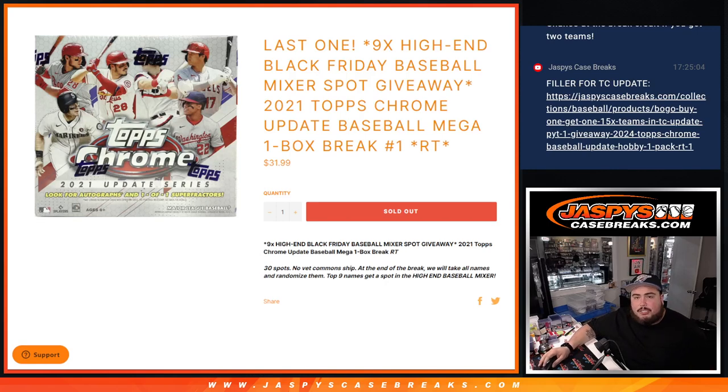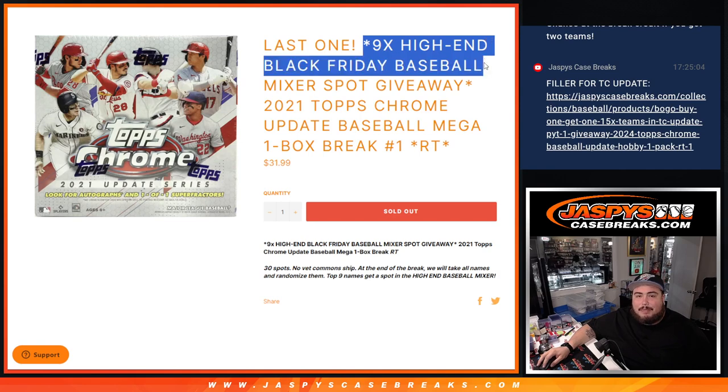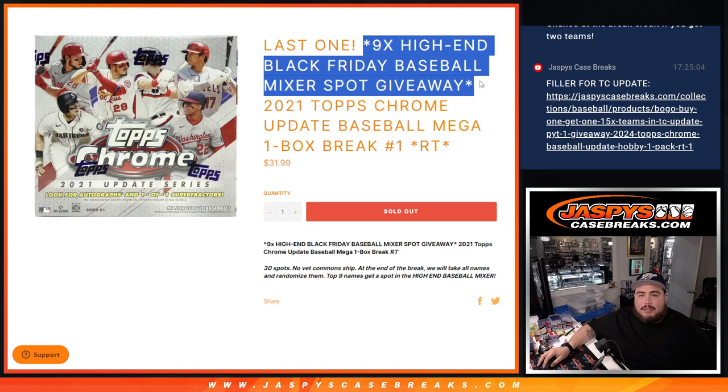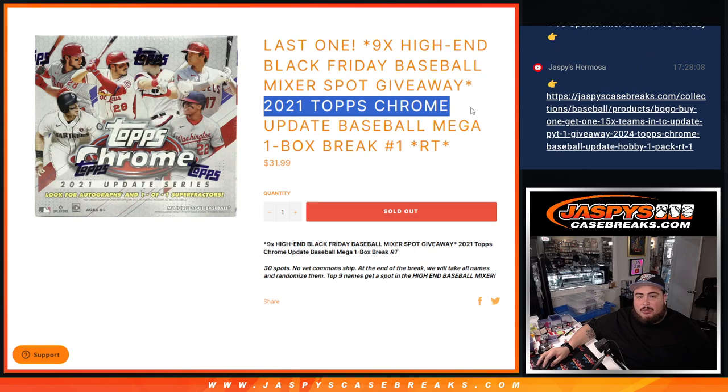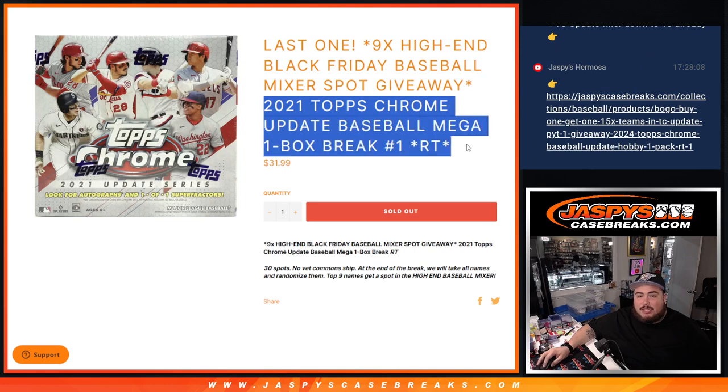What is up everybody? Jason here with Jazby's. We just sold out our last and only filler we needed to do to unlock the high-end Black Friday Baseball Mixer. Giving away nine spots in this high-end baseball mixer: 2021 Top Scrum Update Baseball Mega Box Break.